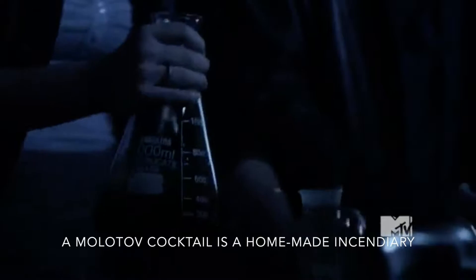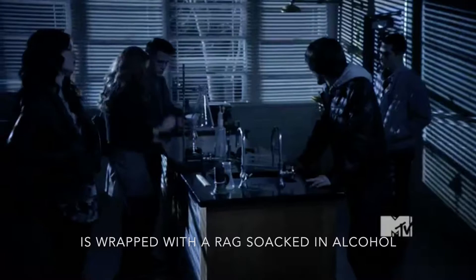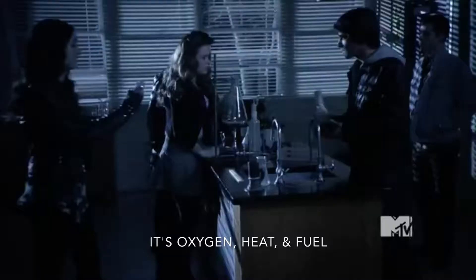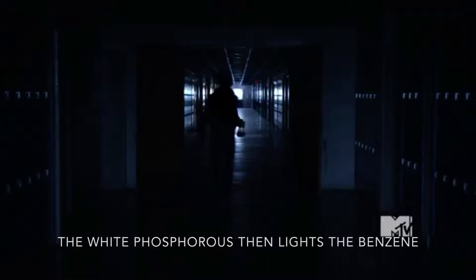A Molotov cocktail is a homemade incendiary bomb that is usually a glass bottle partially filled with a flammable liquid of choice. The mouth is stoppered airtight and the neck is wrapped with a rag soaked in alcohol right before use. The chemistry behind a Molotov cocktail involves something called the fire tetrahedron. Fire can only start if three elements are present: oxygen, heat, and fuel. In Teen Wolf, the glass bottle is thrown at its target and breaks upon impact. The white phosphorus then ignites the benzene, creating an explosion — fulfilling the fire tetrahedron.